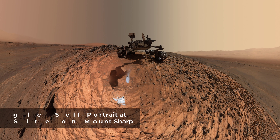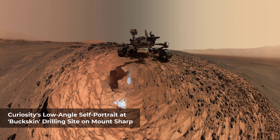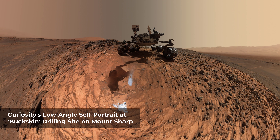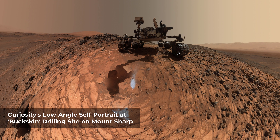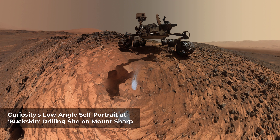This low-angle self-portrait of NASA's Curiosity Mars rover shows the vehicle above the Buckskin Rock target, where the mission collected its seventh drilled sample. The site is in the Marias Pass area of lower Mount Sharp.